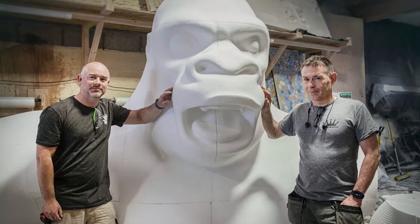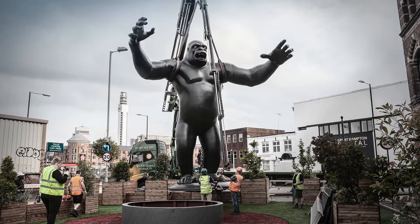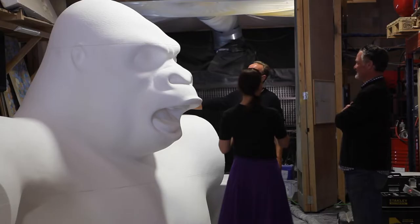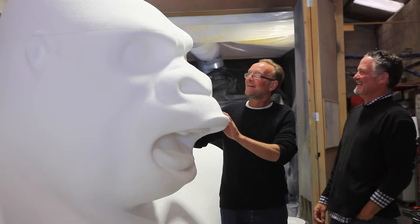My name's Liam, I'm a partner here at RoboCarb and JMSS. We've got the honour of producing this King Kong for Birmingham. We've taken the original maquette made by Nicholas Munro and 3D scanned it.